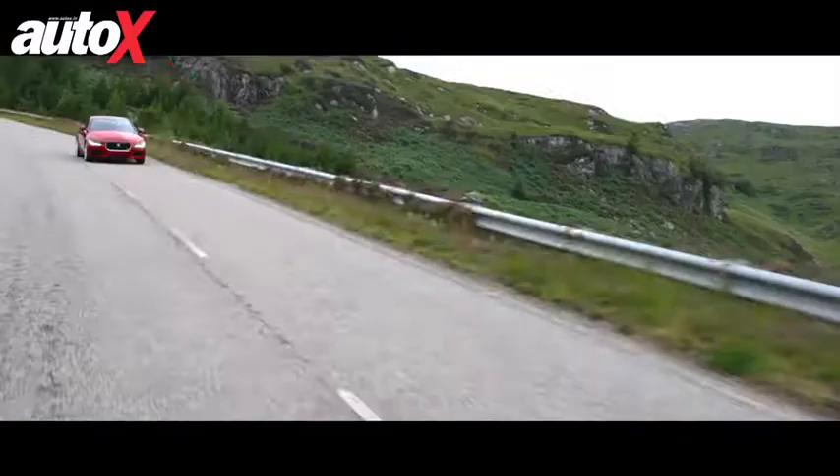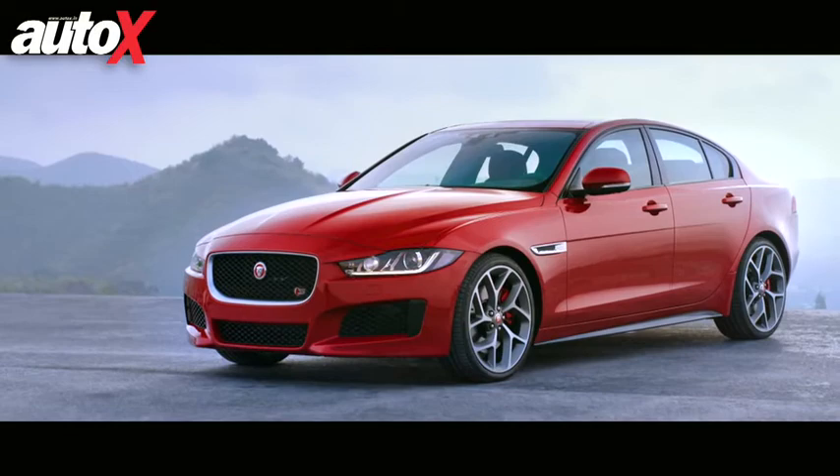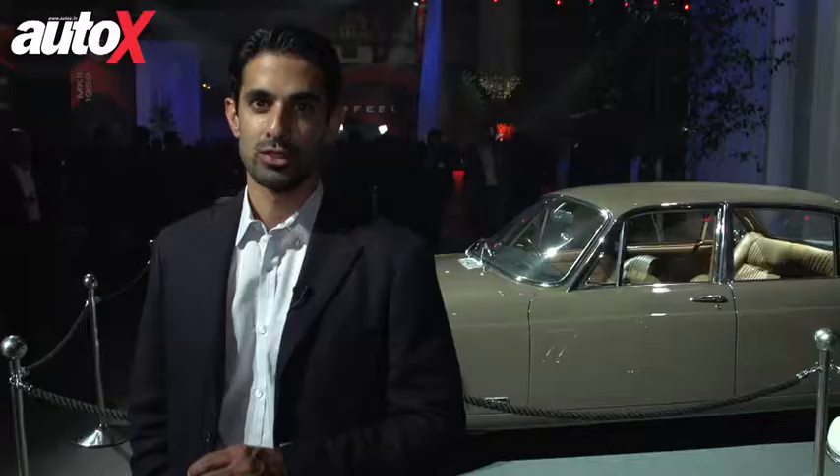The XE, therefore, is a hugely important model for Jaguar. It breaks into the volume segment as far as the luxury car market is concerned, and it takes on the likes of the BMW 3 Series, the Audi A4, and the Mercedes C-Class. So there's massive competition, but there's a huge amount of anticipation behind the Jaguar XE.